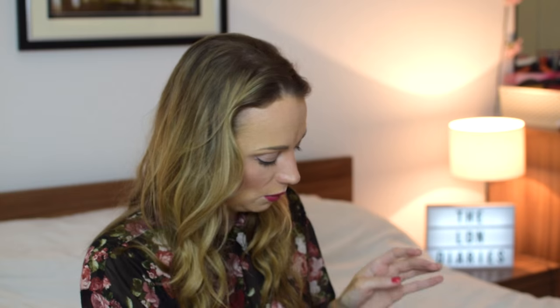First, we have the Benefit They're Real Tinted Primer. This is brand new — it doesn't come out till next year. It's a bit like the They're Real mascara but for your lashes as a primer. It's shaped like the mascara and it's brown, so basically like a brown mascara that you put black on top of. I'm guessing the formulation is a little bit different. I'm looking forward to seeing the results — and I think you can use it with other brands of mascara too.